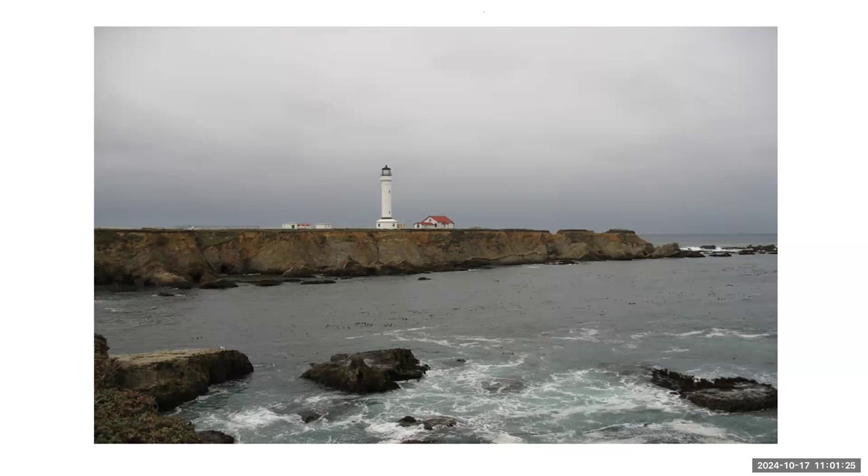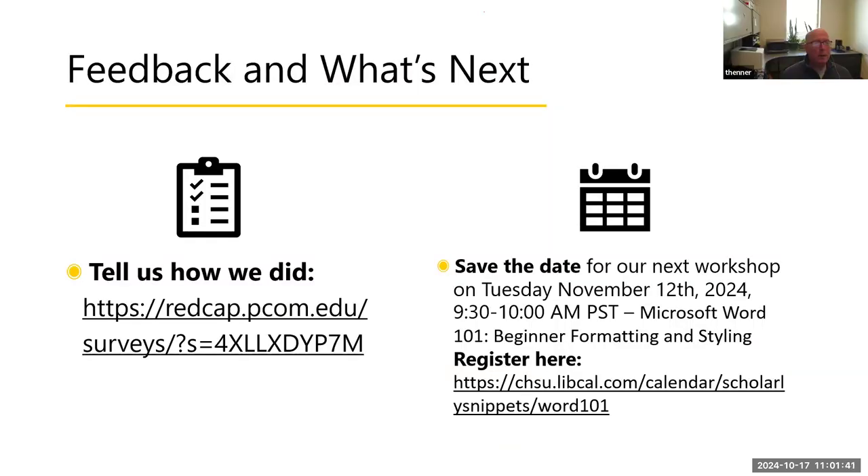Are there any other questions? It looks like, as it's the top of the hour, some people are having to leave. There's info on our next presentation, which will be on writing protocols for evidence synthesis — November 13th. You will also get a survey link in about an hour. All our snippets get uploaded to our YouTube channel, so you can go to YouTube and search 'scholarly snippets' as well.